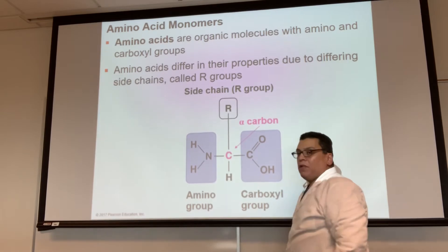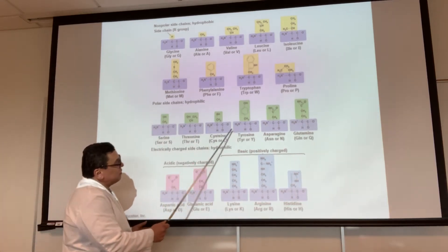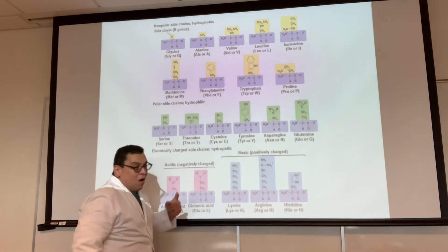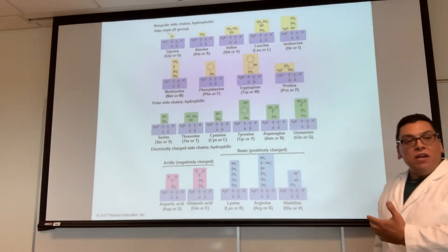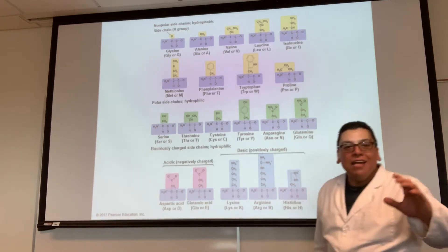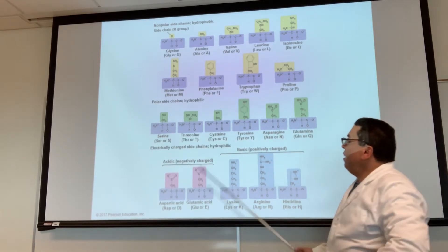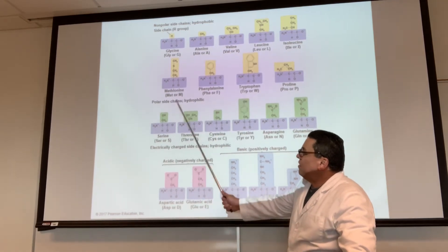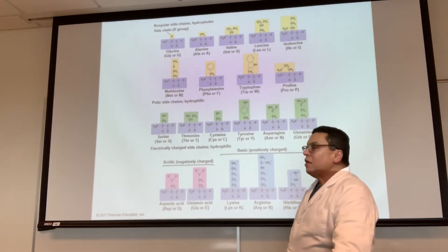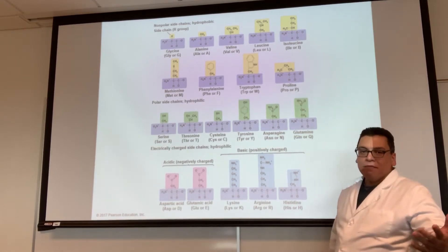All 20 amino acids share this structure — the central carbon, the amine, the carboxyl, the hydrogen — but they differ in their R group. There are 20 different R groups. Some R groups are hydrophobic, some are hydrophilic. If the R group is hydrophobic, that's it — it's hydrophobic. If the R group is hydrophilic, you have two options: polar or electrically charged. If it's electrically charged, it can be negative or positive — acidic or basic.